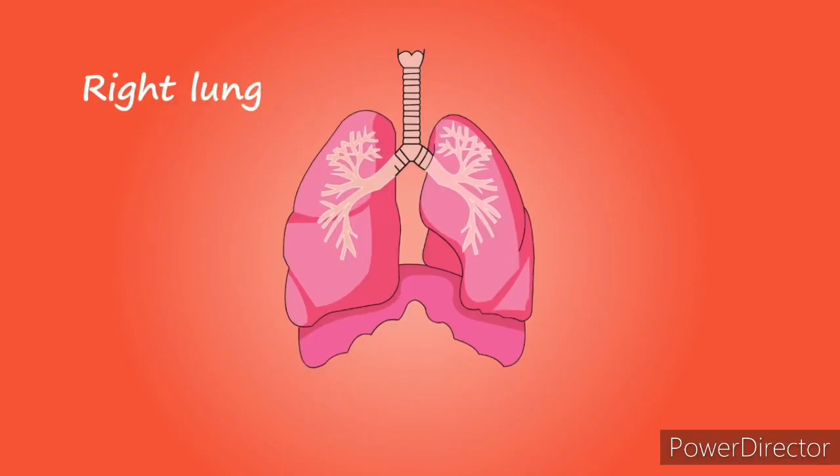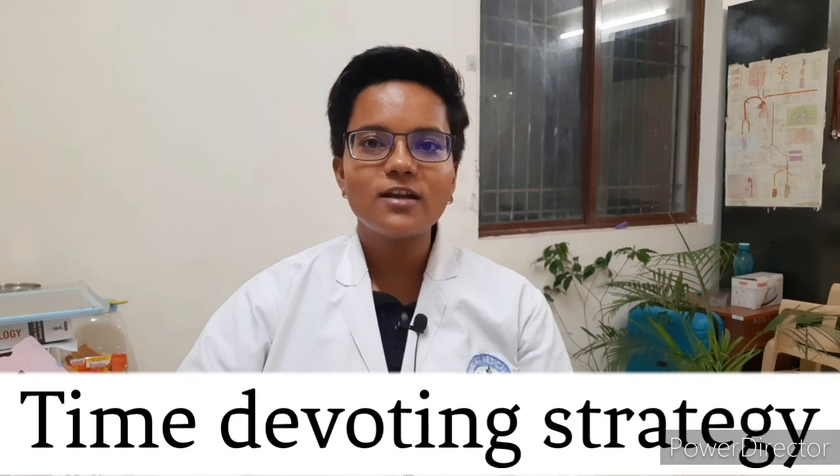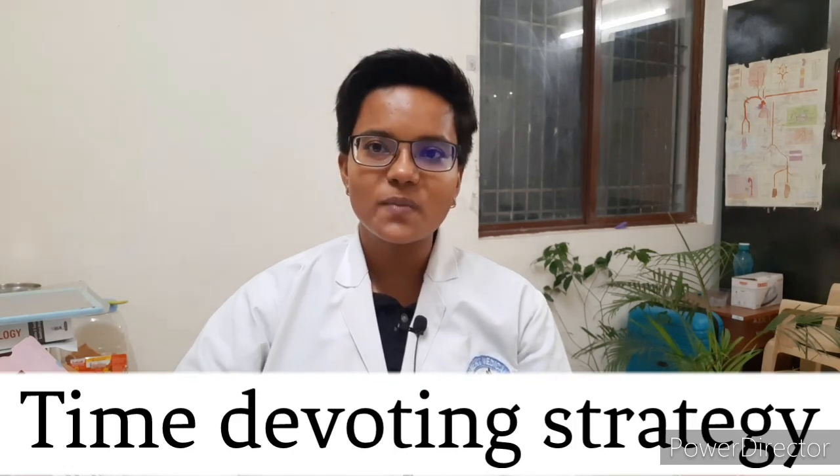For anatomy, physiology, and biochemistry, here is an exam preparation strategy for MBBS first professional students. You must be wondering how much time you need to devote to each subject. I will discuss a few points that will enable you to prepare an exam strategy to help you clear your first professional with flying colors.